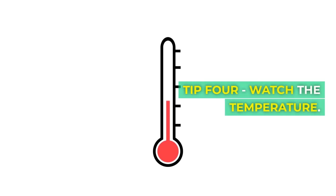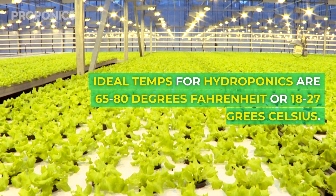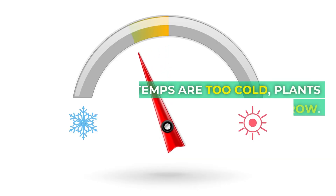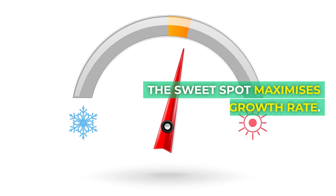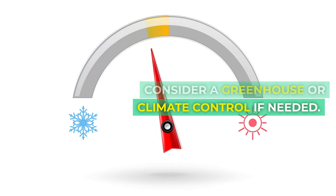Tip four: watch the temperature. Ideal temperatures for hydroponics are 65 to 80 degrees Fahrenheit, or 18 to 27 degrees Celsius. If temperatures are too cold, plants hardly grow. Too hot and you get brown crispy bits. The sweet spot maximizes growth rate. Consider a greenhouse or climate control if needed.